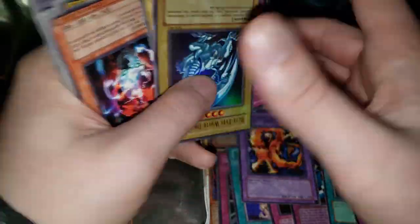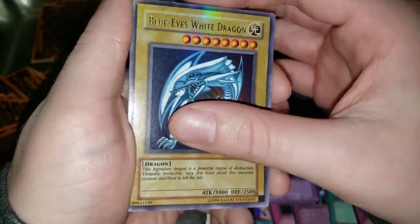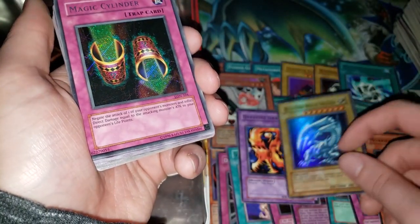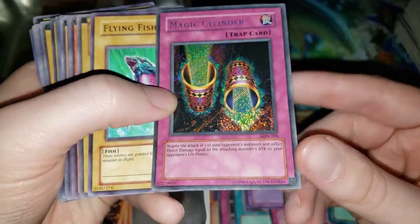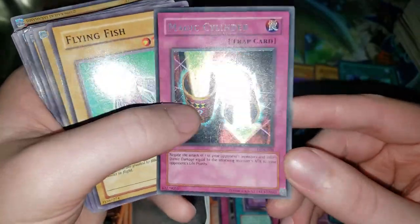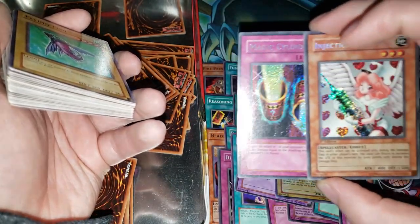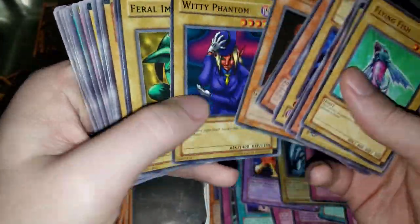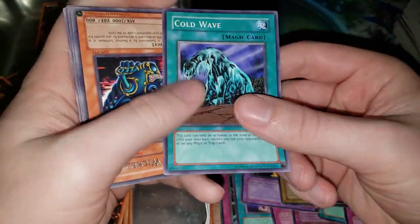We're getting to some good stuff here. We have first an unlimited starter deck Kaiba Blue Eyes White Dragon — don't get too excited, not really worth that much. And then what I really was looking at was a secret rare Magic Cylinder. Wow, nobody plays Magic Cylinder anymore — but that's actually a pretty cool pull. These old secret rares look really really nice. There are a lot of different variants in secret rares back in the day.